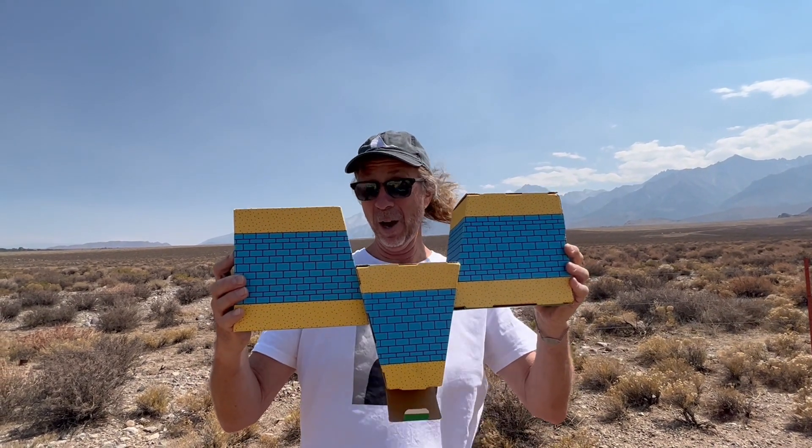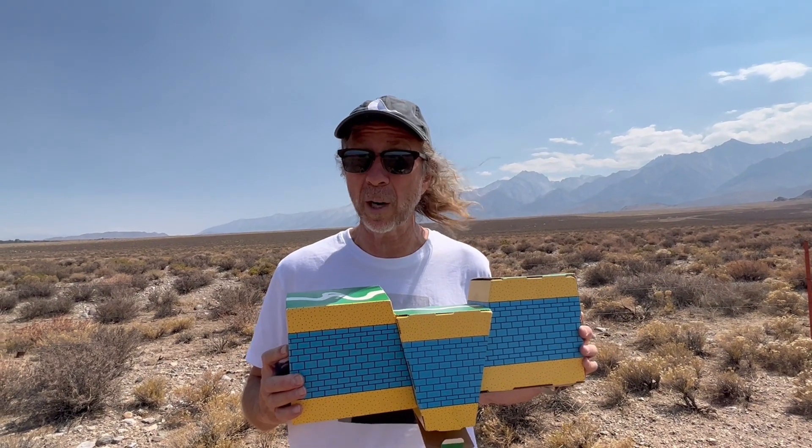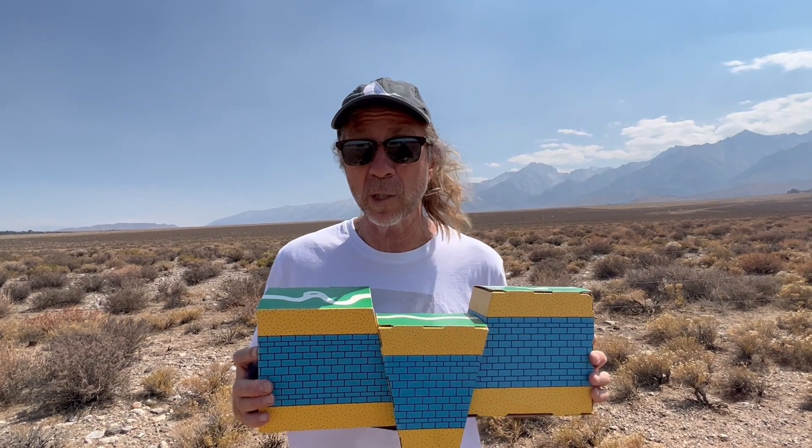When you have a block of land that's being lifted between two normal faults, we call that a horst. So the White Mountains are a horst, Owens Valley is a graben, and the Sierra Nevada is not a horst because it's only being lifted on one side — it's being tilted up on one side, the eastern side.